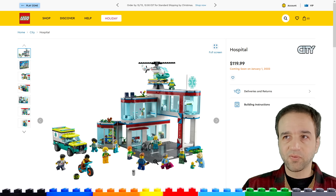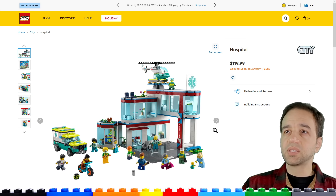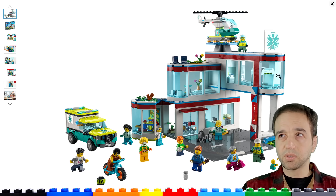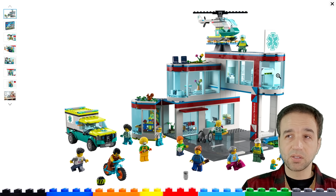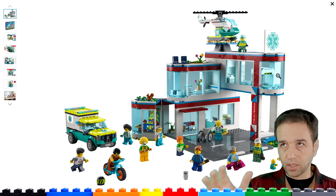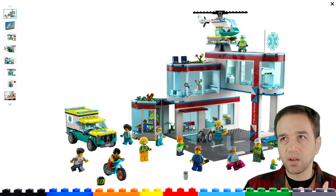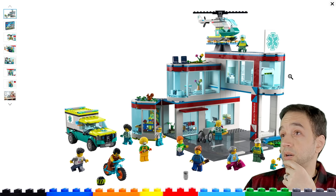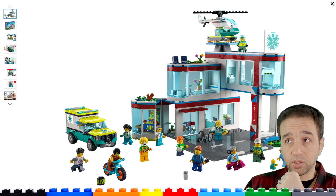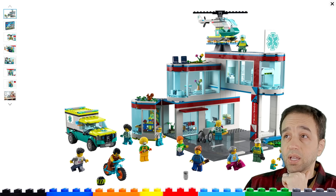We've been looking for a new hospital for regular minifigs from LEGO for a long time. This one actually looks pretty decent — 816 pieces, though quite many are larger than average so don't look too closely at the price-to-part ratio. I do think it's overpriced; I'd like to see it at about $100, but it is 100 euros. First impression: I'm not disappointed. I'm actually pretty happy with the different shape. I like the overhang with underpass driveway — good use of the road plates. The curvature and dark azure color scheme are nice.